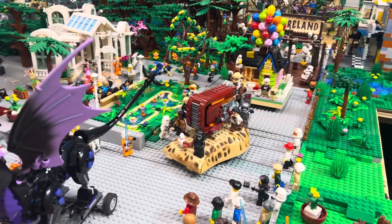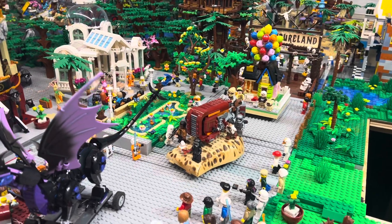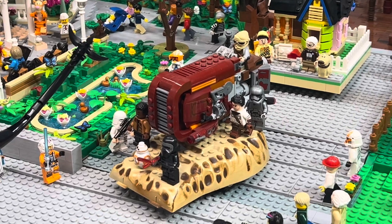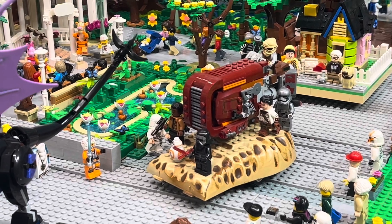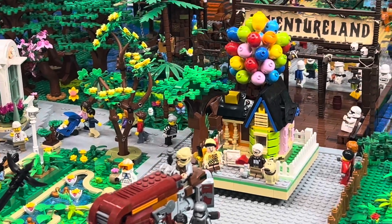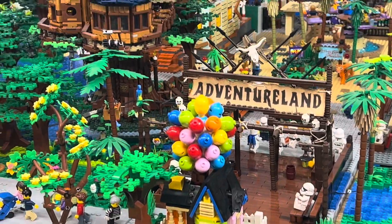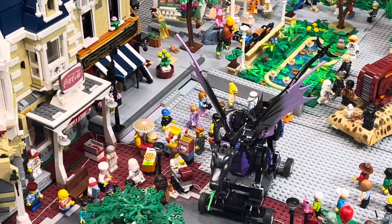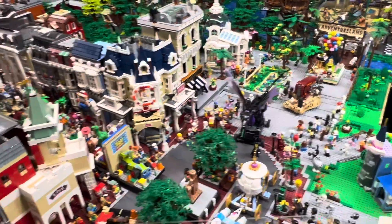And then we have another custom — kind of. It's not much custom except for the fact that it's on, I think, a Duplo skeleton set or something with landscaping, and I've got it on wheels. That's a throwback to Episode 7 of Star Wars. And then we've got an UP float as well, right in front of Adventureland there. That is the current parade that I have going on down Main Street.